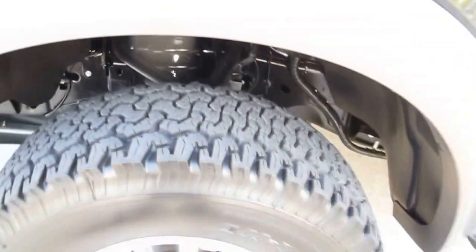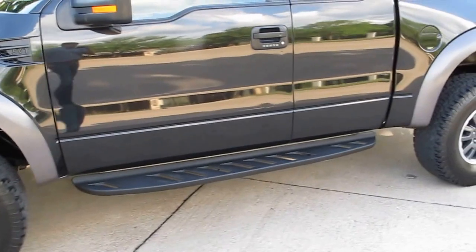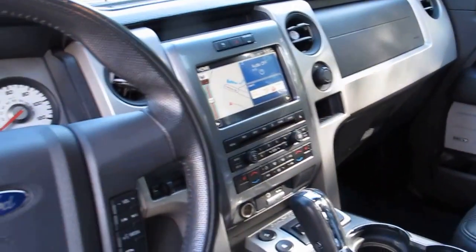These have special shocks, special suspension, and they're loaded up. This one has the keyless entry, leather interior with memory seat. It's got the Sony stereo — it's all factory. It's got a power sunroof and built-in navigation.